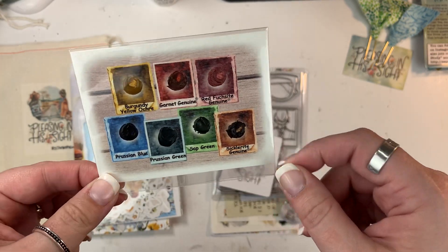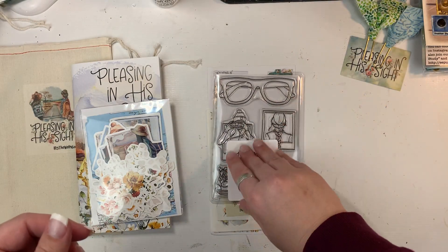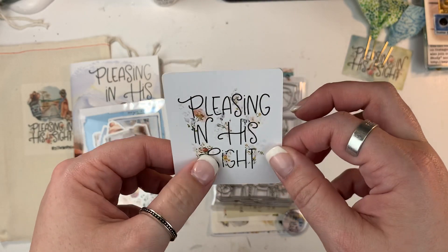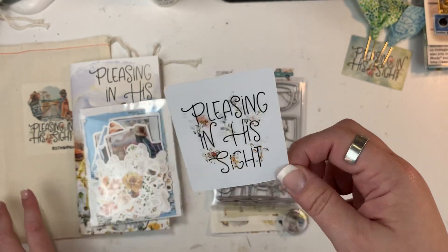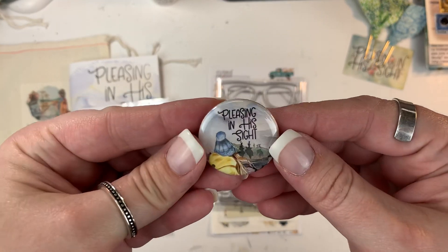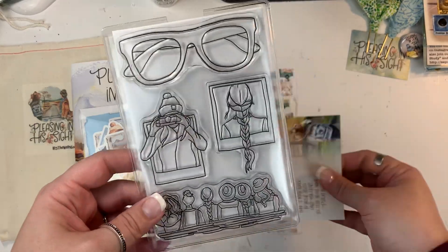There's plenty on here and some of my favorite colors are actually in this one. There's also a kit sticker — this is just a white sticker, not a vinyl sticker. I like to put these on journals I make. Some people put them in their Bibles — there are a lot of things you can do with those. There's also a little flare button; this one says Pleasing in His Sight.